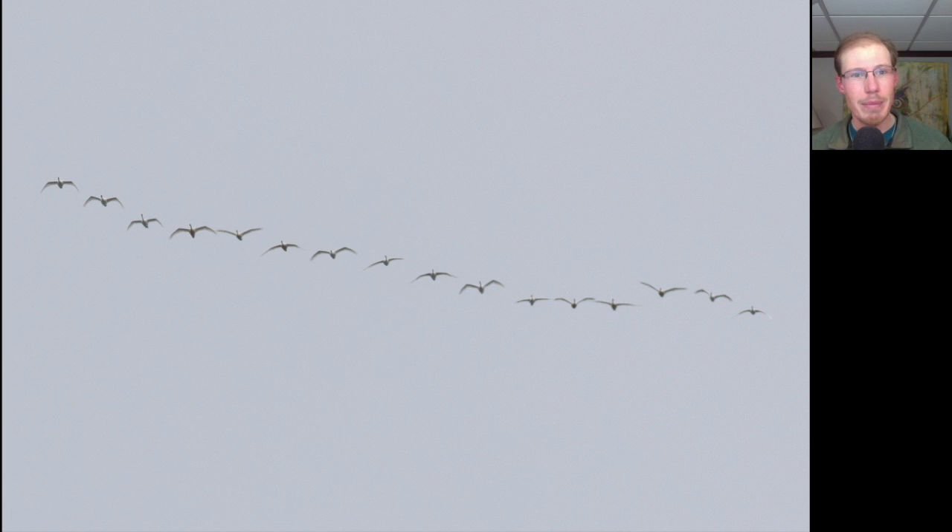Later, someone from the other side of the bay reported that they had three Trumpeter Swans fly over, so all day I've been kicking myself for not looking more closely at those three swans in the morning. I don't know if those were the Trumpeter Swans or not, but sometimes it's just really annoying that you might have just missed a bird because you weren't looking carefully enough.